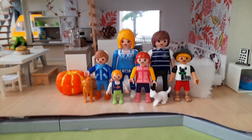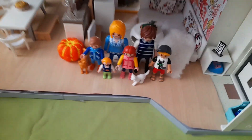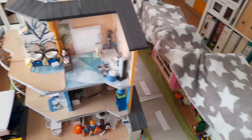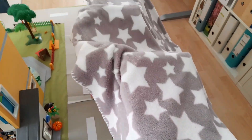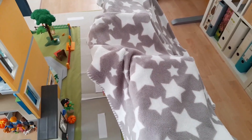Hier seht ihr Familie Spielwelt in ihrem Wohnzimmer. Jetzt gehen wir mal ein bisschen weiter zurück. Hier ist das moderne Wohnhaus. Und daneben ist die Luxusvilla von Familie Wolf. Die habe ich mit so einem Tuch abgedeckt, weil sonst viel zu viel Staub in die Luxusvilla kommen würde.